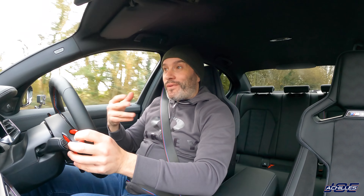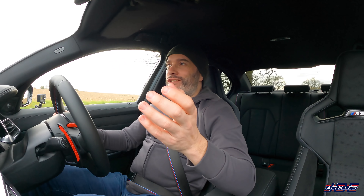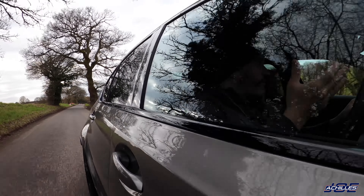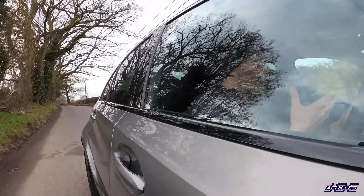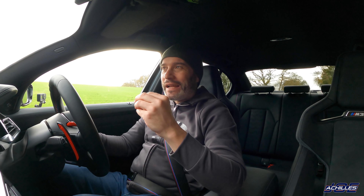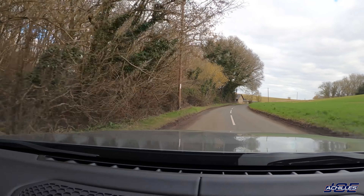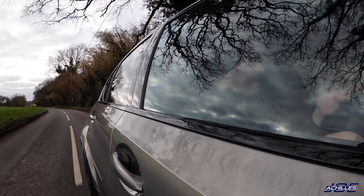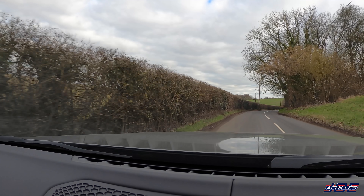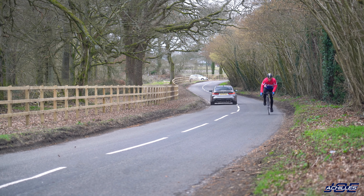The new M3 and M4 also have the M Drift Analyzer, which measures your drifts. I've only had the car on public roads so I haven't been able to experiment with it, but I'm excited to try it on track where I can go properly sideways. Is it gimmicky? Probably a little bit — but I'm sure it does a good job of measuring the drift, and here I am talking about it, so it's worth putting in the car.